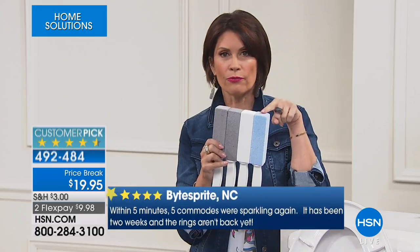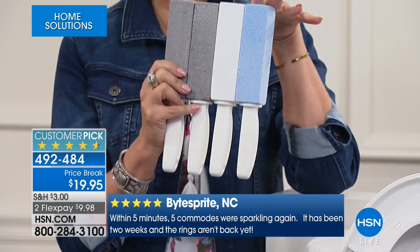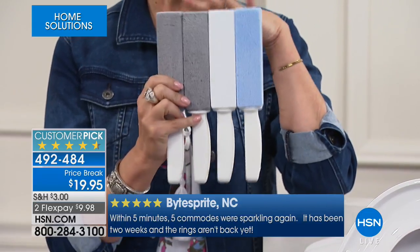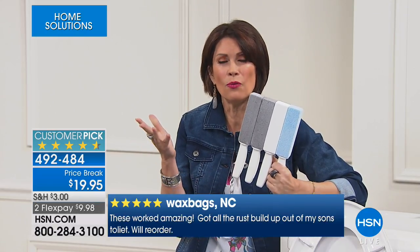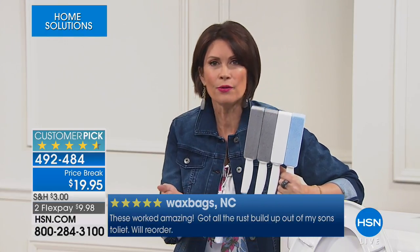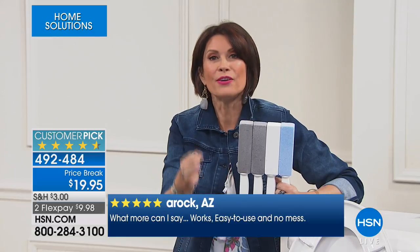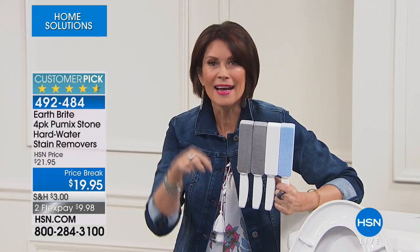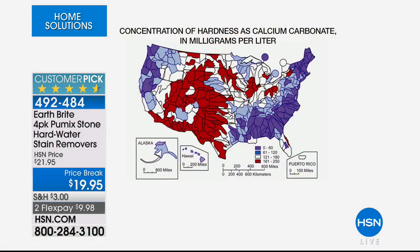Use it any way you want — this is going to work and clean up those stains you couldn't figure out. You kept thinking, why isn't my toilet bowl cleaning working? Then you realize if you look in your shower, you probably have the same thing right around where your shower handle leaks a little bit. That same discoloration is there because it's the hard water.